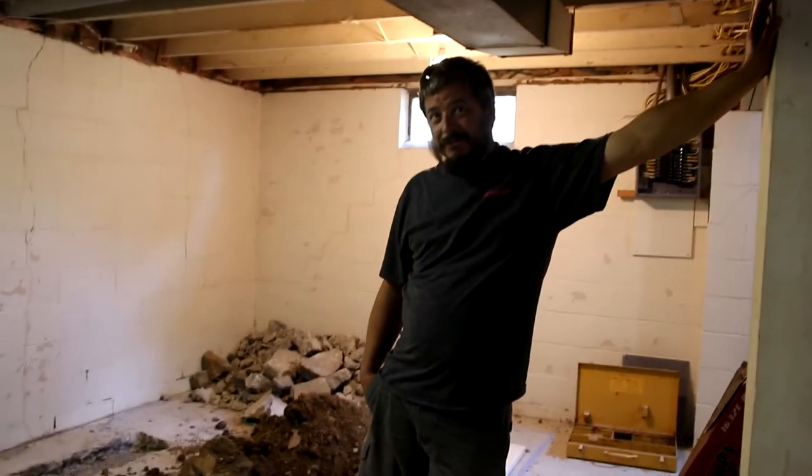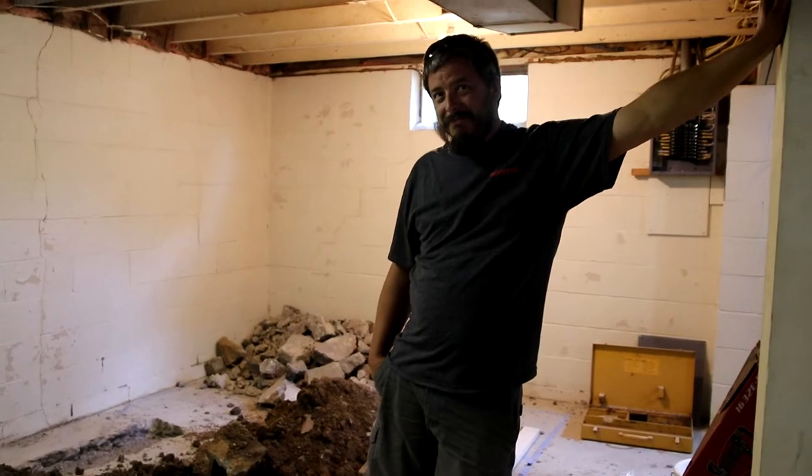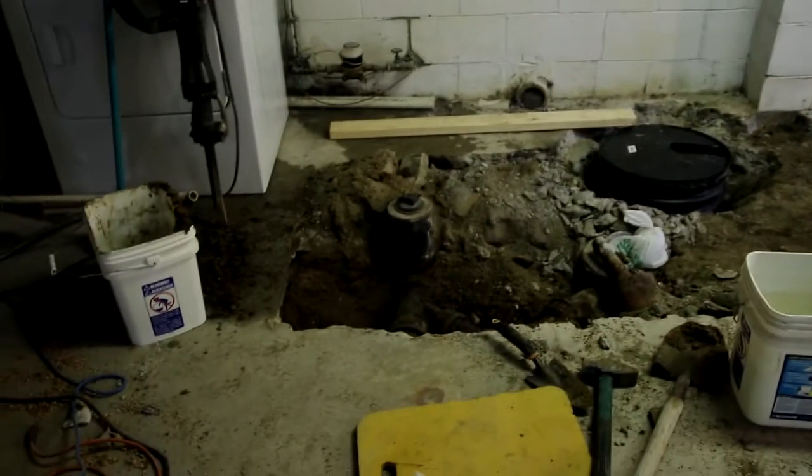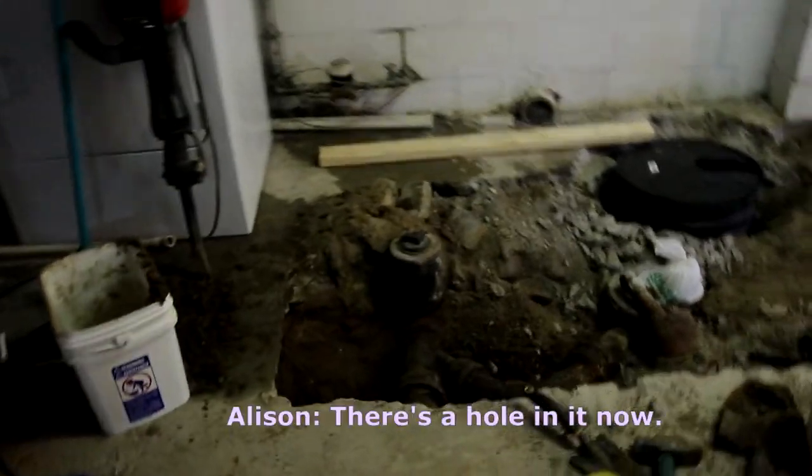How long is this going to take to fix? Two weeks. Legitimately two weeks though? Probably. What happened to three days? There's a hole in it now.